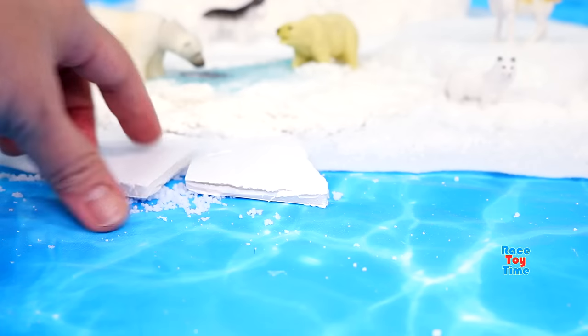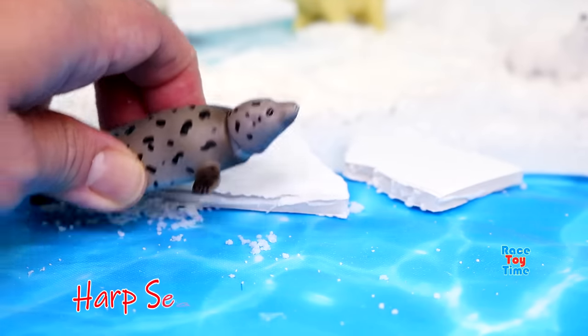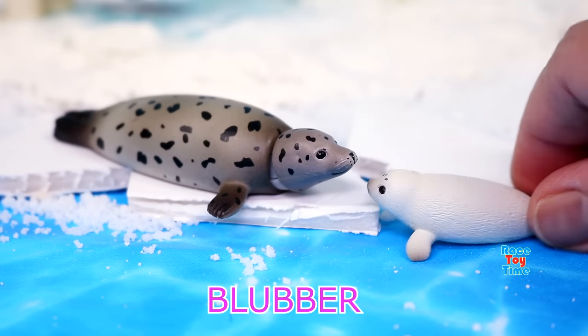In the cold Arctic waters, there are also sea animals, like the harp seal. The rich fat, or the blubber, keeps the harp seal warm.